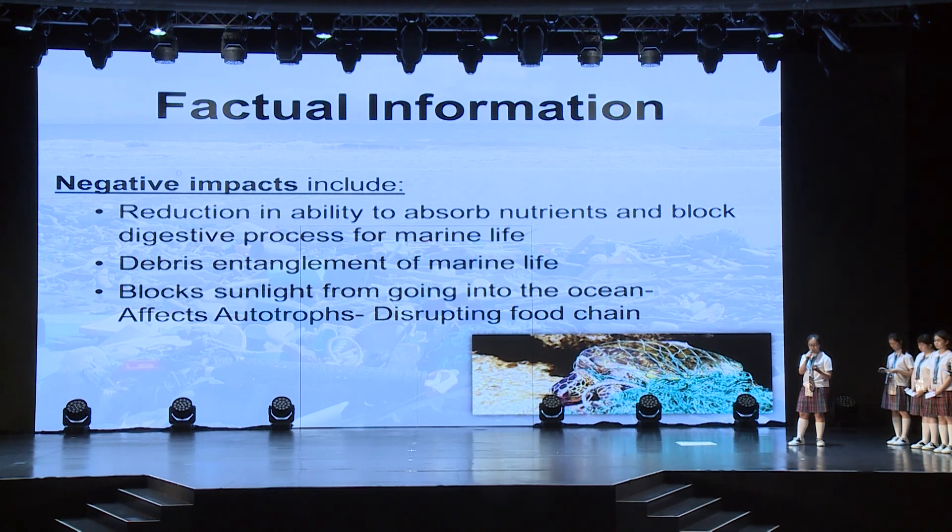Yet, this group of information only shows a small insight to the harm that marine debris brings. As the problem is getting worse, we plan to take action and create an art product that could raise awareness to the reduction of marine debris.